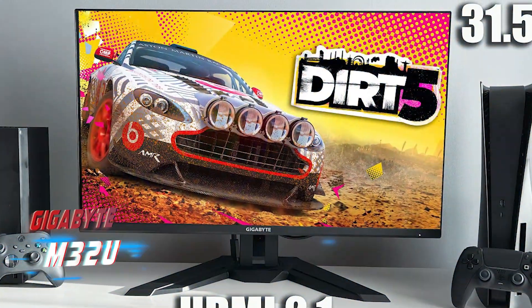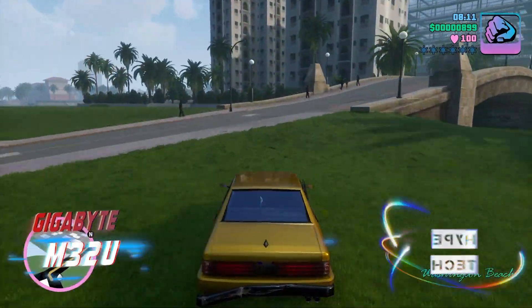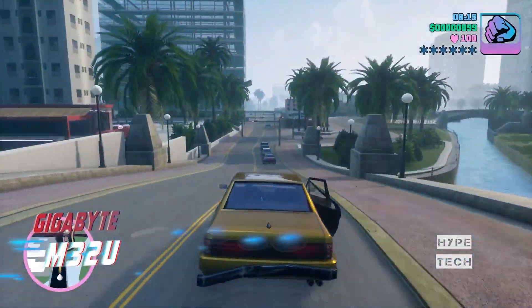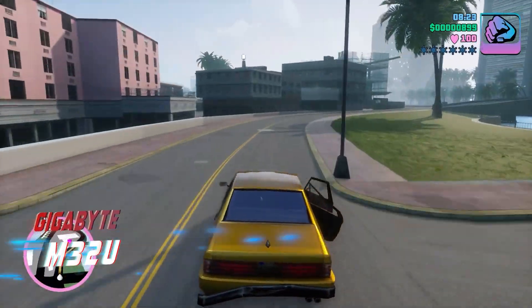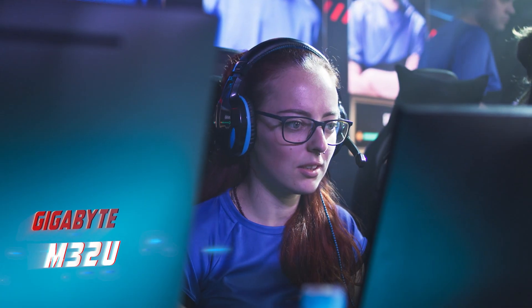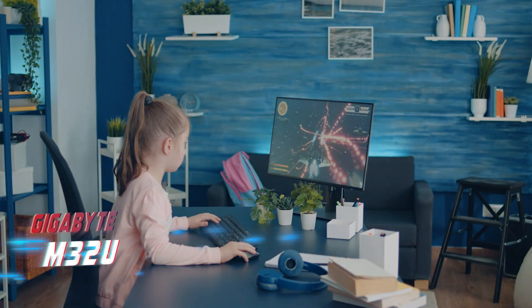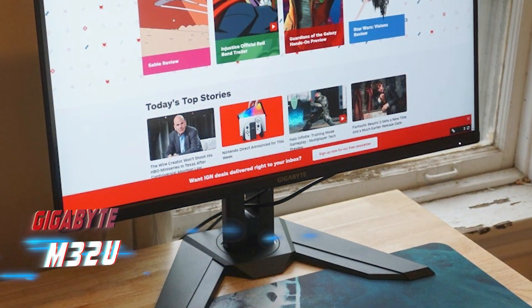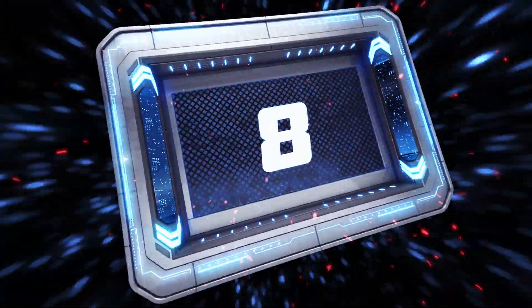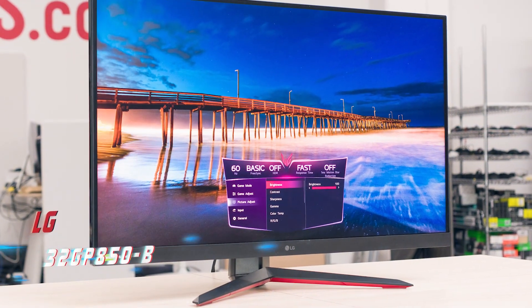For PC gamers, the M32U has a slightly higher 144Hz maximum refresh rate. If you find the 32-inch screen too large, the Gigabyte M28U offers a smaller, more affordable option. Overall, the Gigabyte M32U is an excellent choice for those seeking a high-performing 4K 120Hz monitor without the premium price tag of the FO48U.